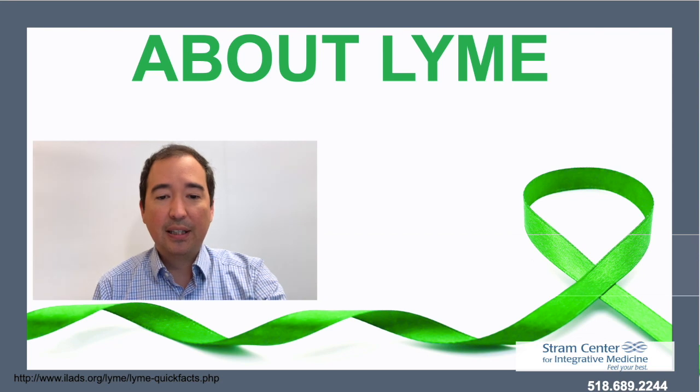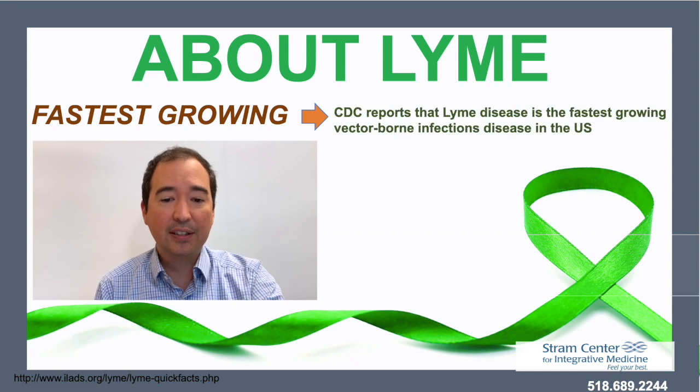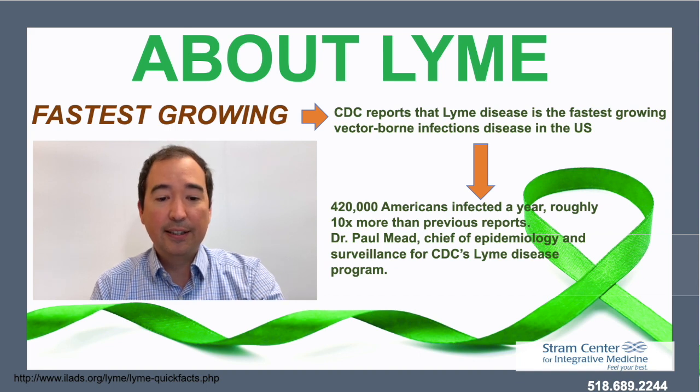First, I would like to say that Lyme disease is the fastest-growing vector-borne infectious disease in the United States. The CDC reports that it infects about 420,000 people each year, and that likely is underreported — it's also 10 times more Americans than what was previously reported.